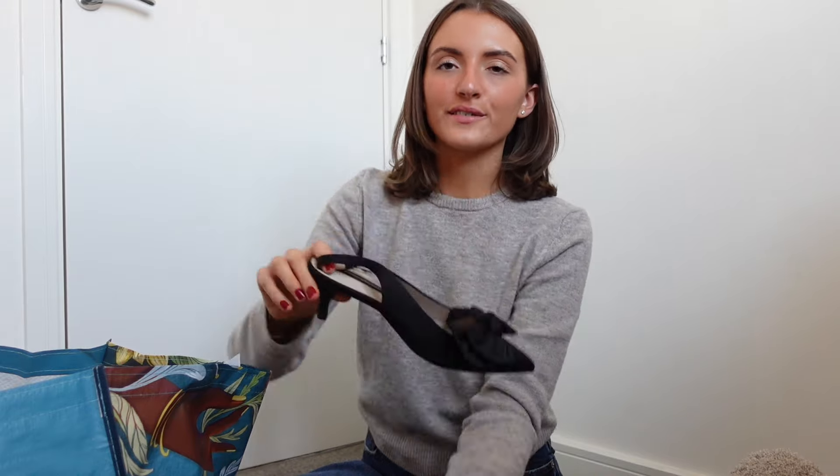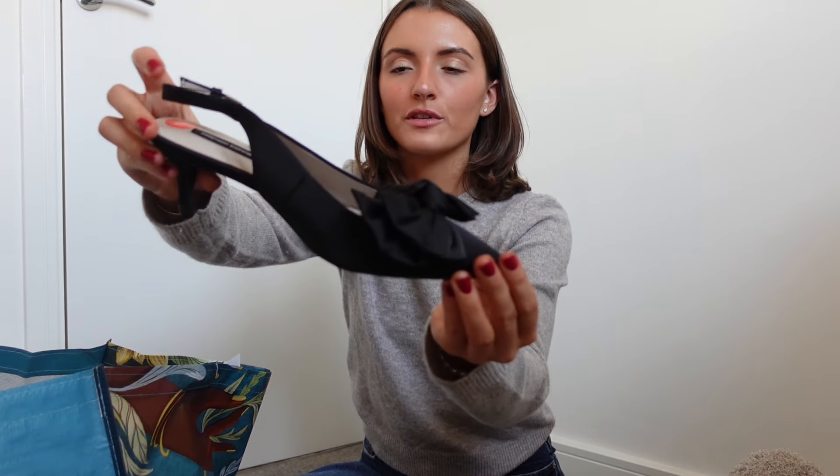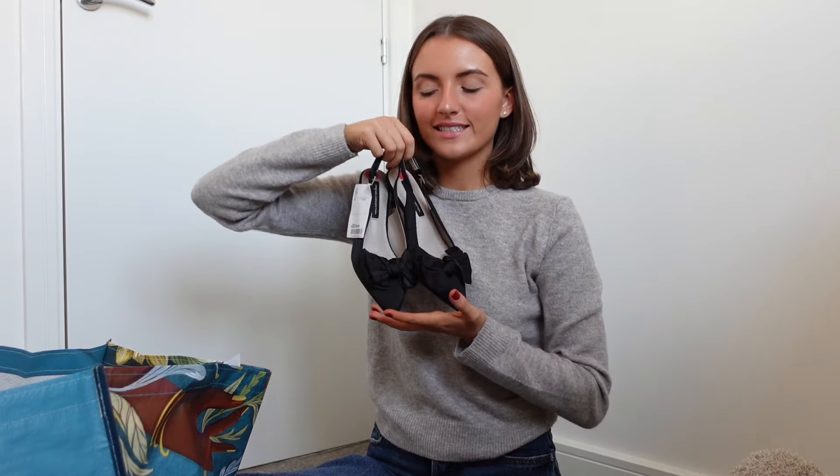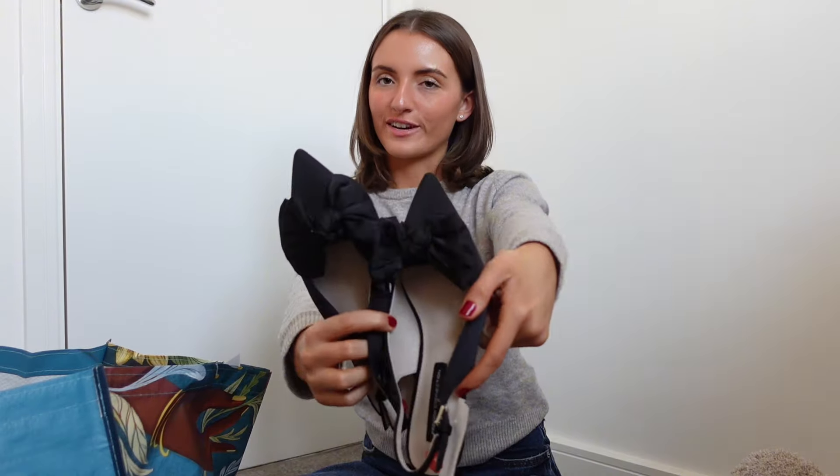Then I got these heels. I love them — they've got like a little bow on the front and I just love these kitten slingback heels. I think you can never have enough. They're a size five and a half which I was really surprised fits because I'm usually like a four and a half. But yeah I really like them. I think they're going to be really good for Christmas, just for dressing up. They're really cute.